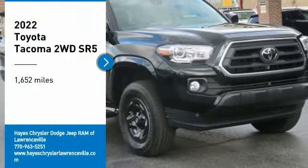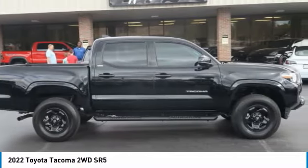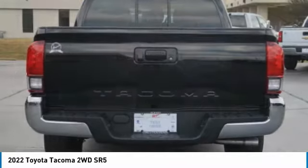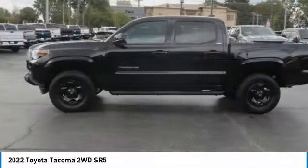Stop by and take a look at the 2022 Tacoma. The Toyota Tacoma boasts a roomy interior, a powerful V6 option, and excellent off-road capability, and has been named the best-selling compact pickup by MotorIntelligence.com five years in a row.